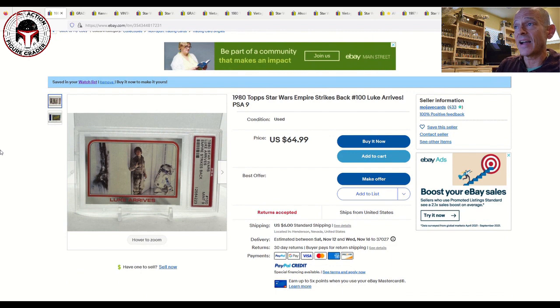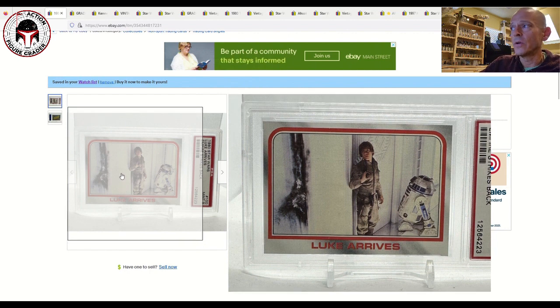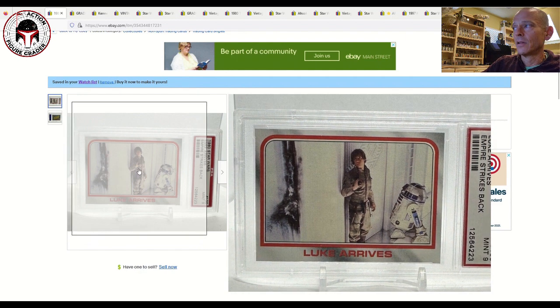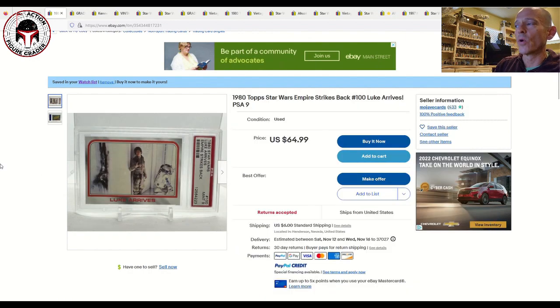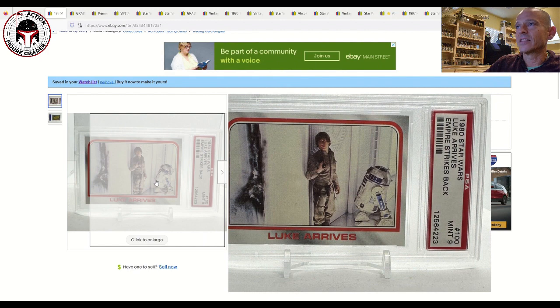The first buy is a 1980s Star Wars Topps trading card graded PSA 9, titled 'Luke Arrives' — a great scene of him trying to save Han Solo after he was encased in carbonite. Luke is hidden behind the wall getting ready to face Boba Fett. It's $64.99 plus $6 shipping, which is probably not too far off market value. It's a make-an-offer situation, so you might get it closer to $50 or $55.